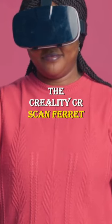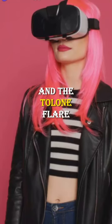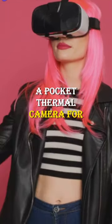The Creality CR Scan Ferret Scanner, a compact 3D scanner for your phone. And the Talon Fleer Thermal Camera, a pocket thermal camera for visibility in low light.